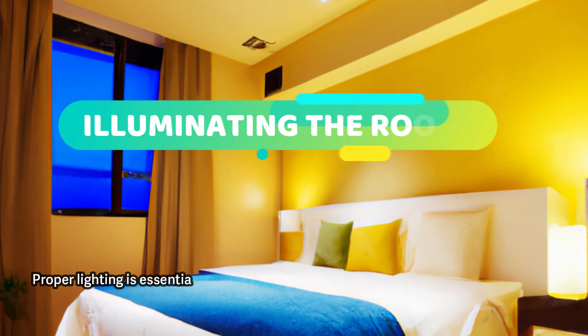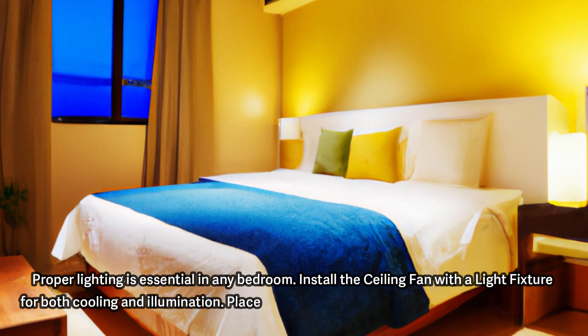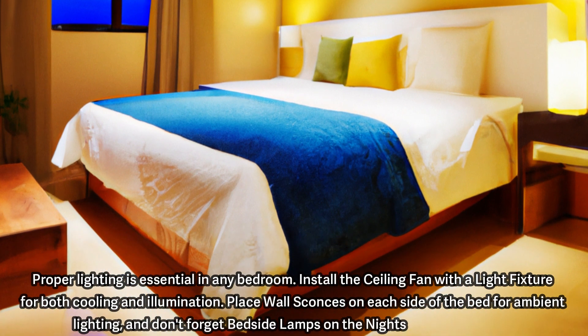Proper lighting is essential in any bedroom. Install the ceiling fan with a light fixture for both cooling and illumination. Place wall sconces on each side of the bed for ambient lighting, and don't forget bedside lamps on the nightstands for reading.